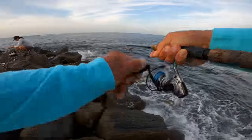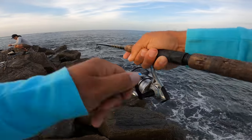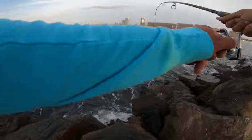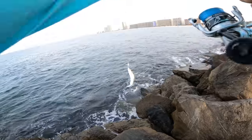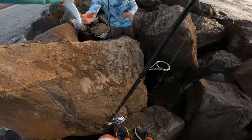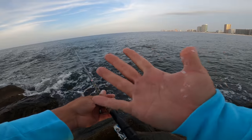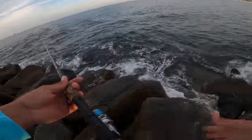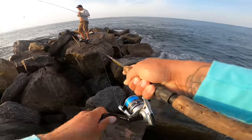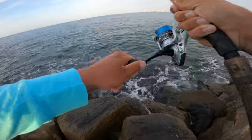There we go — he hit it on the fall, I didn't even start reeling it in yet and he was already on there. Feels like a good fish too. Nice Spanish — good eater size. The worst thing about Spanish is all these scales you get on you when you touch them, they will make a mess.